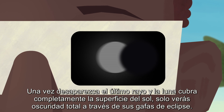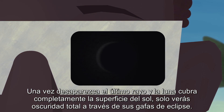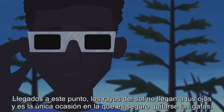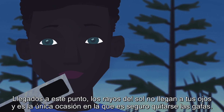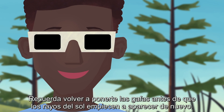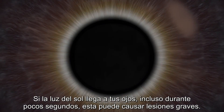Once the last bead disappears and the moon completely covers the sun's surface, the view through your eclipse glasses will be pitch black — totality achieved! At this point, none of the sun's rays are reaching your eyes, and it's the only time that it's safe to take off your glasses. Remember to put your eclipse glasses back on before any of the sun's rays start to peek through again, as any sunlight reaching your eyes even for a few seconds can cause serious damage.